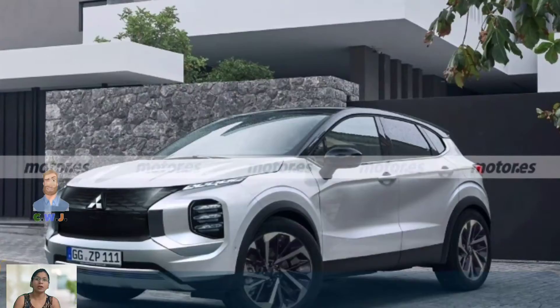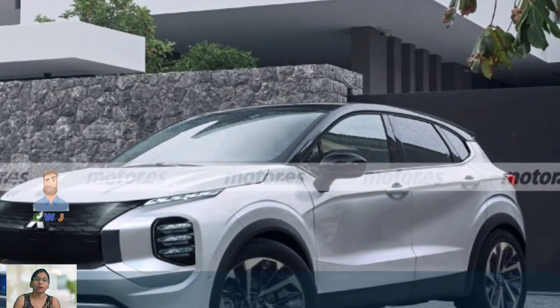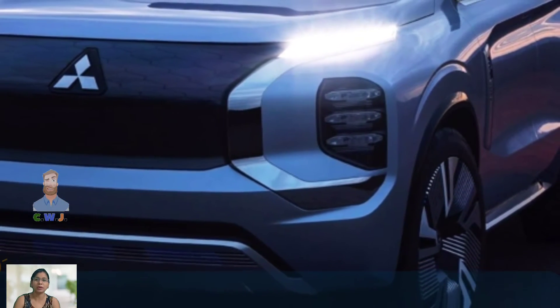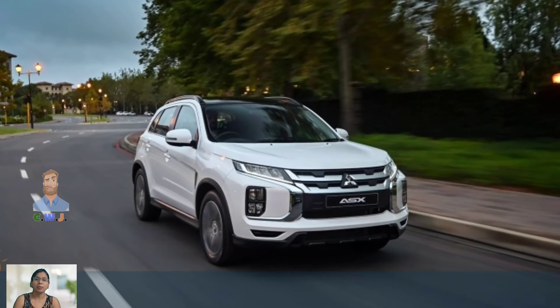For the pricing, the ASX has a starting price of $24,000, making it an affordable option in the crossover SUV market. The pricing is competitive and provides great value for the features and specs that the ASX has to offer.